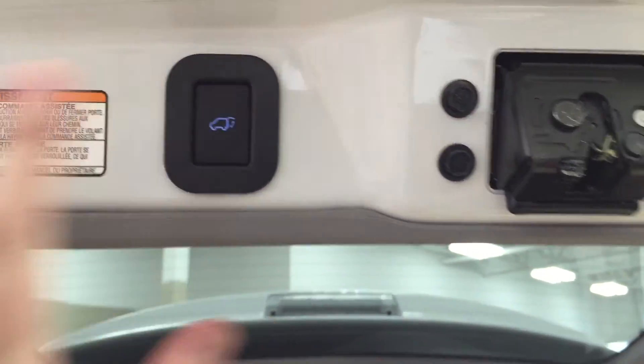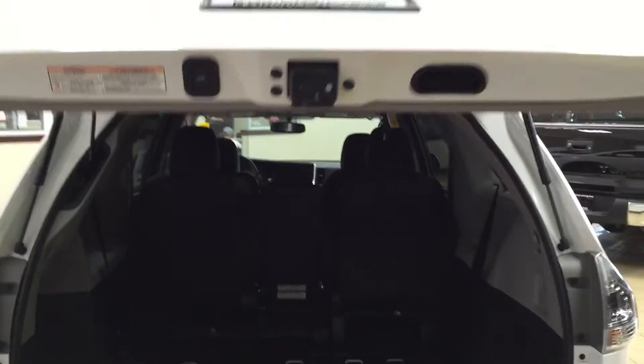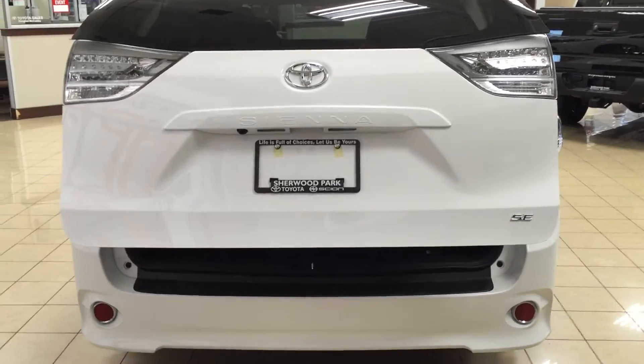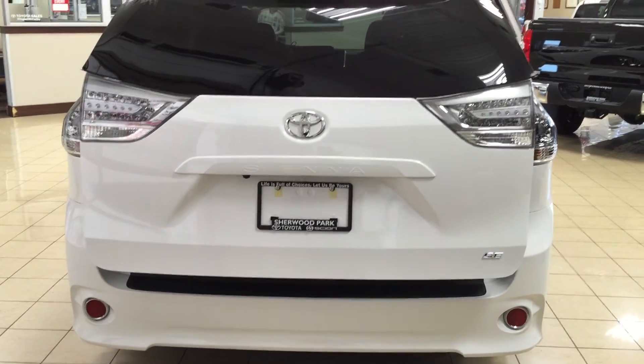The other thing I really like is that you also have the power tailgate. So if your hands are full and you just want to close the door automatically, all you have to do is push on the button and it will close for you.